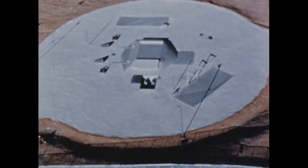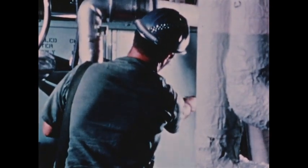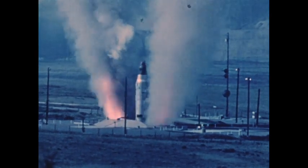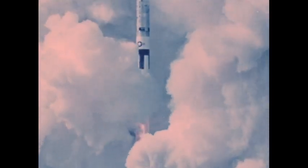These underground launch sites are hardened against nuclear attack. 1978 marks the 15th anniversary of Titan II's operational readiness. Standing 103 feet tall with a 10-foot diameter and weighing 150 tons, Titan II can be up and out of the silo in less than a minute after receipt of launch command, hurling its payload at speeds of 15,000 miles per hour nearly halfway around the world.